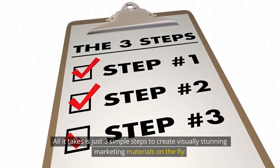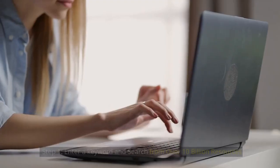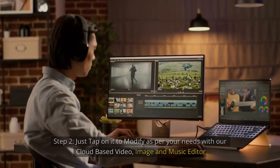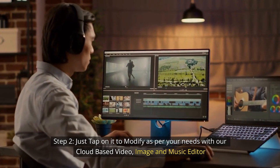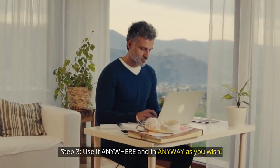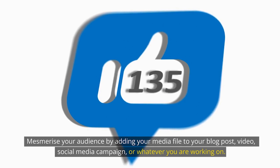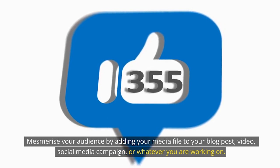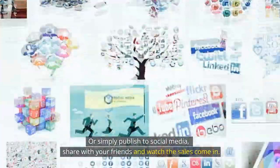All it takes is just three simple steps to create visually stunning marketing materials on the fly. Step 1: enter a keyword and search from over 10 billion resources. Step 2: just tap on it to modify as per your needs with the cloud-based video, image, and music editor. Step 3: use it anywhere, in any way you wish. Mesmerize your audience by adding your media file to your blog post, video, social media campaign, or whatever you're working on — or simply publish to social media, share with your friends, and watch the sales come in.